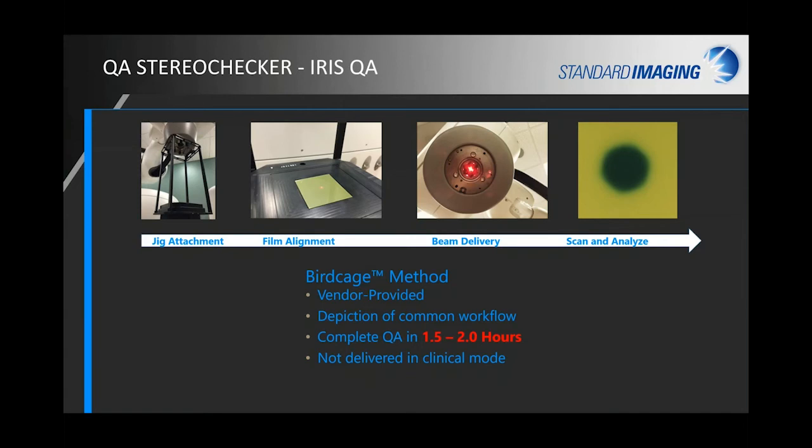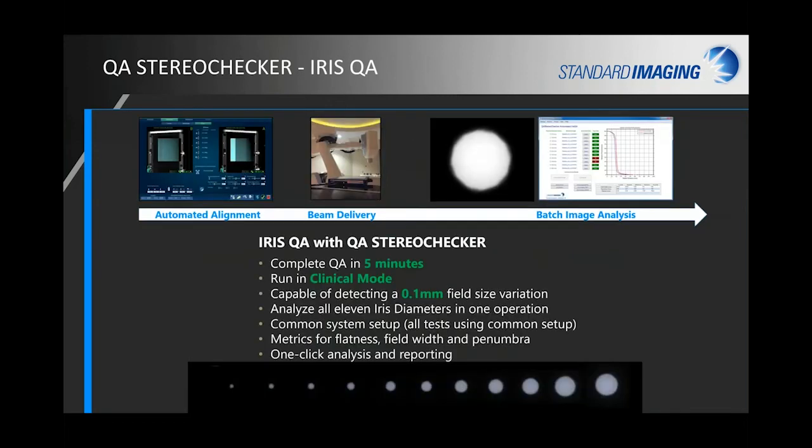Comparing current methods to Stereo Checker: for Iris QA currently you have to attach a bird cage to the collimator head, it takes up to two hours to complete, and it's not done in clinical mode. With Stereo Checker, you set it up and it automatically aligns using the target localization system. You can be done in as quickly as five minutes, detect field size variations to 0.1 millimeter, and analyze all 11 clinically used Iris diameters in one batch operation.